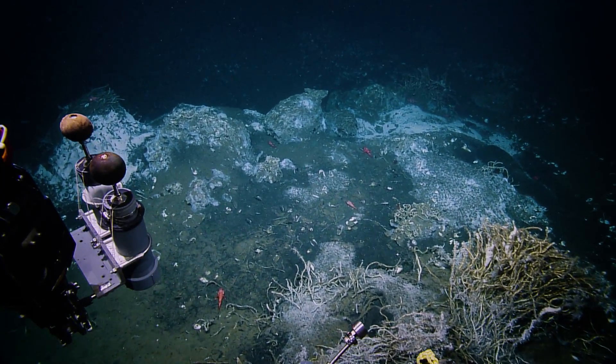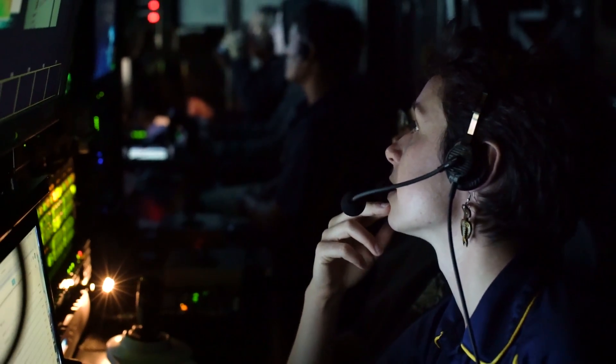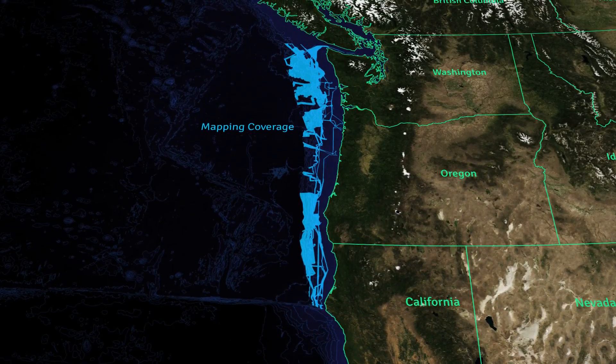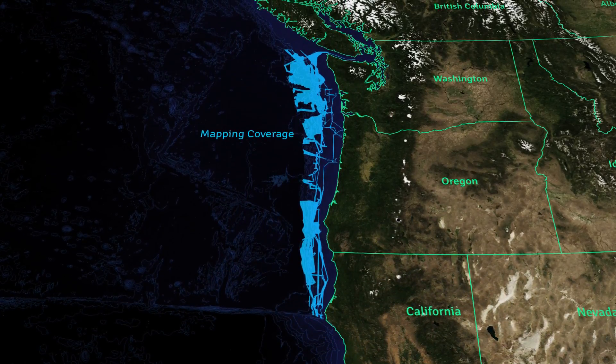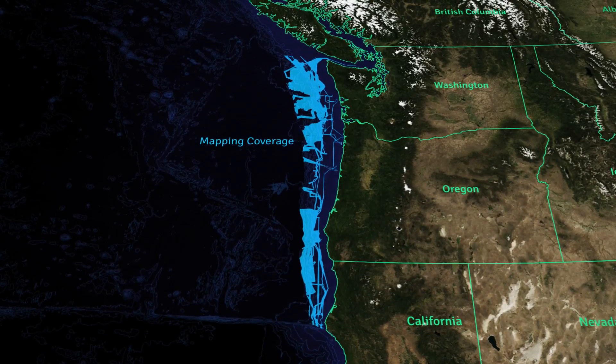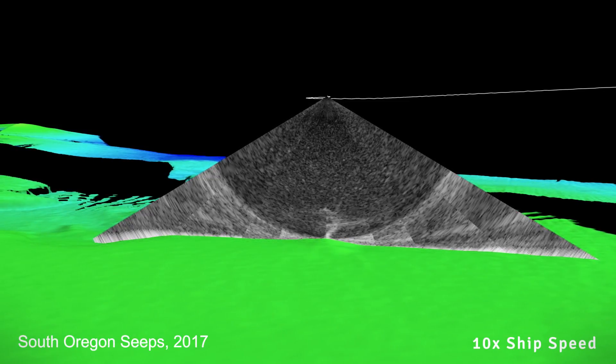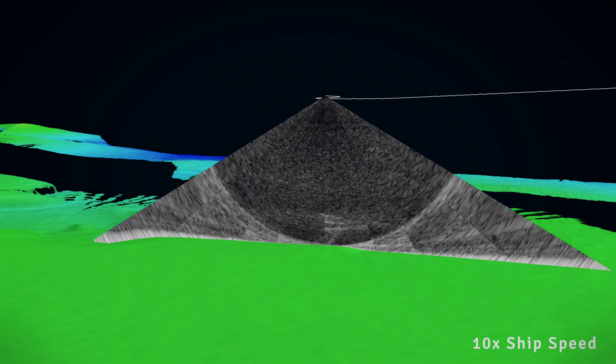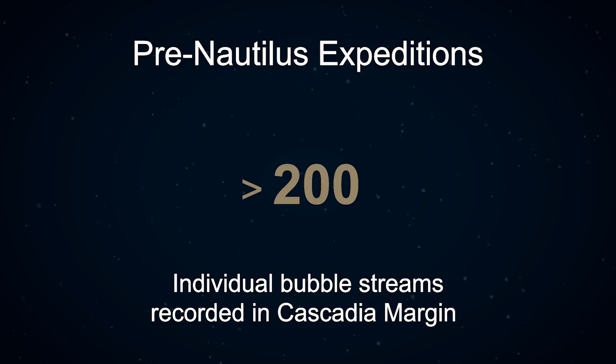We were out there in 2016 already and had the chance to map some areas of the Cascadia Margin. There were also data from fishermen — they usually use sonar systems to look at fish, and some of them observed bubble streams, so we did know there were some.